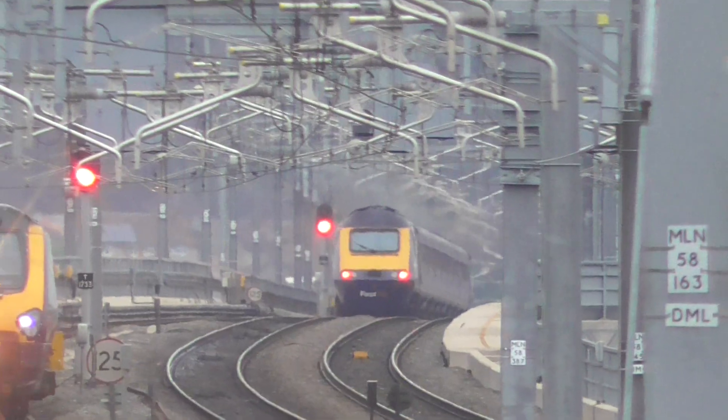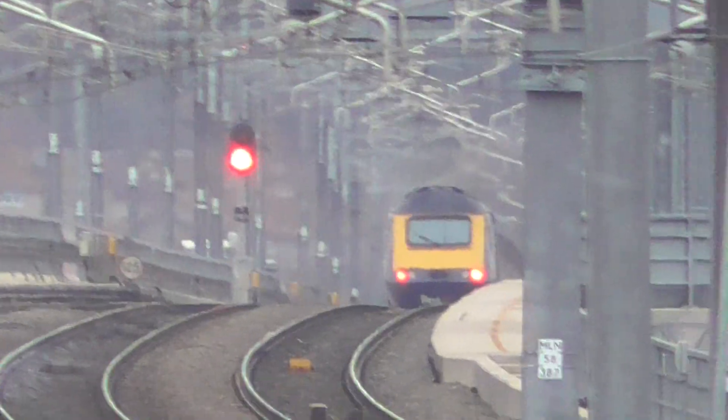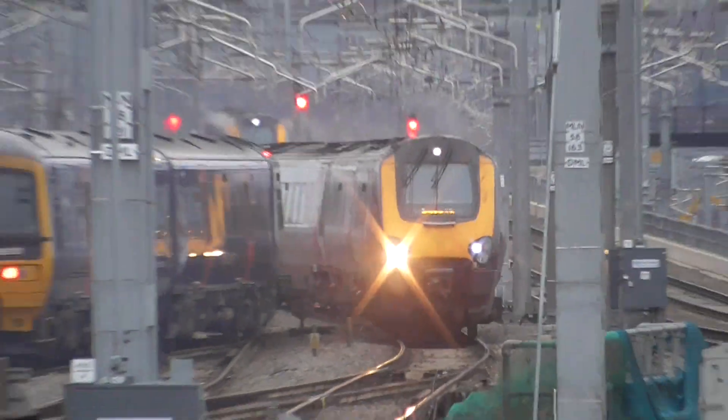Passengers for Kingham and Eachham should board the front six coaches. Passengers for Honeybourne should board the front three coaches. First class is at the front of the train. Platform 9 for the 1453 Great Western Railway service to Worcester Foregate Street via Oxford.